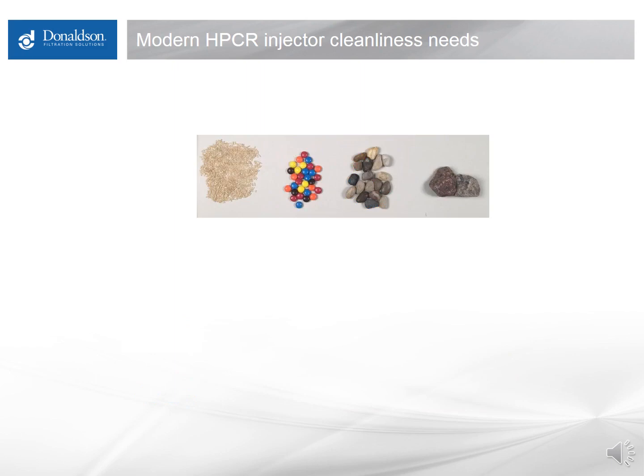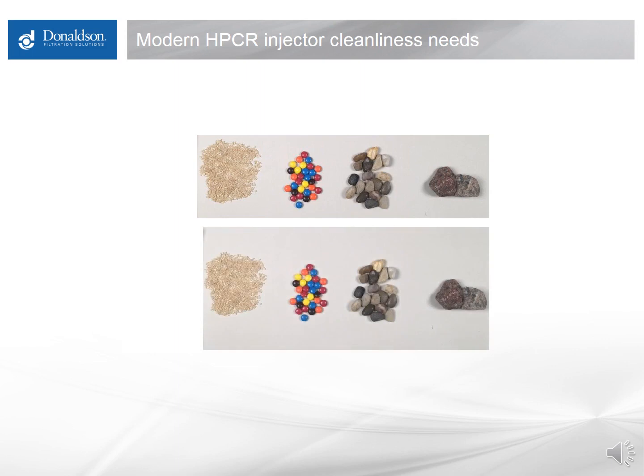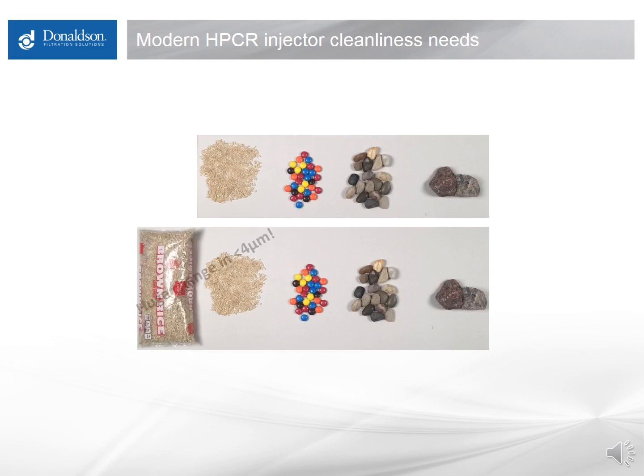Another thing to consider is how much dirt is coming to the filter. If you experience rapid plugging — say a filter plugs in eight hours — it's almost never just more of the same distribution of dirt. It's almost always a massive increase in sub-4 micron particulate, generally associated with chemistry issues or a temperature-related issue. The rest of the particle distribution stays about the same, but there's an enormous increase in very small particles that will plug a modern filter but pass right through an older or coarser one.